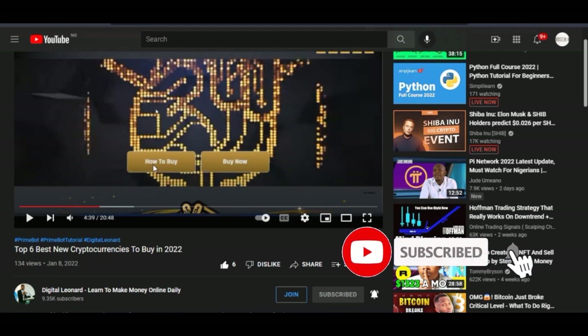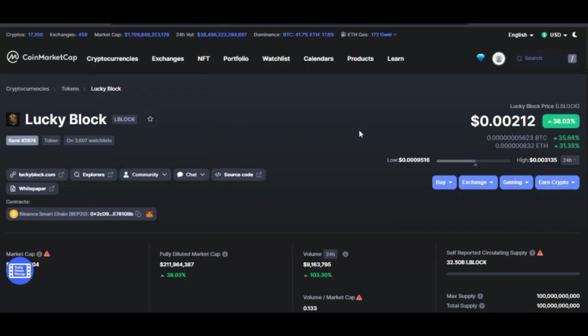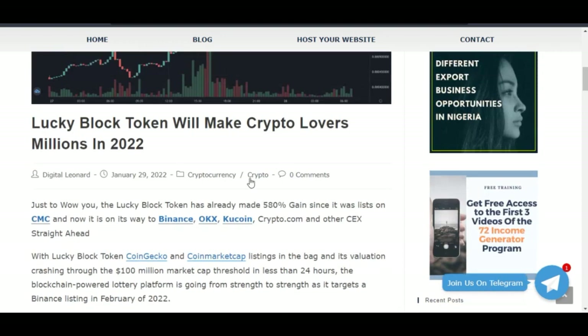When I mentioned this token in that video, it was on the pre-sale level. Currently the market is trading at 0.002. The first pre-sale sold at 0.00015 and the second pre-sale sold at 0.00019. So those of you who bought at the pre-sale have made more than 500 percent return on your investment.